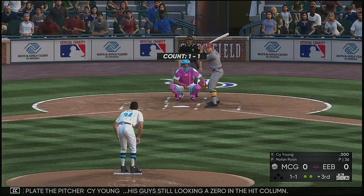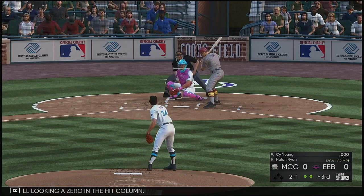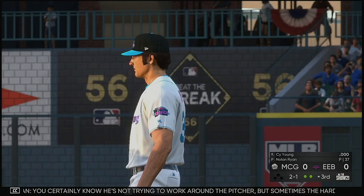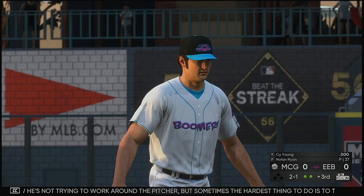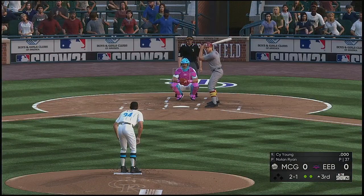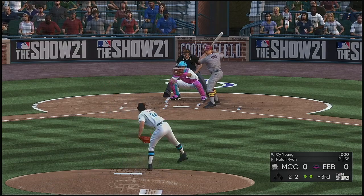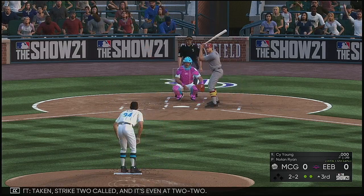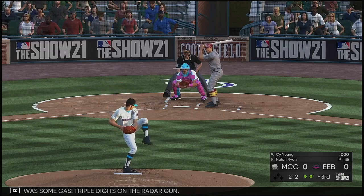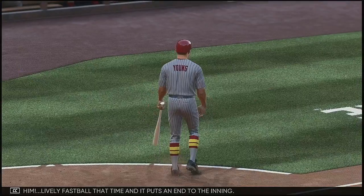He lays off for the ball — two and one. You certainly know he's not trying to work around the pitcher. Sometimes the hardest thing to do is throw a strike to a guy that you know won't swing the bat. Third inning, no score. Take it — strike two called, it's even at two and two. Woo — that was some gas, triple digits on the radar gun. Got him — lively fastball that time, and it puts an end to the inning.